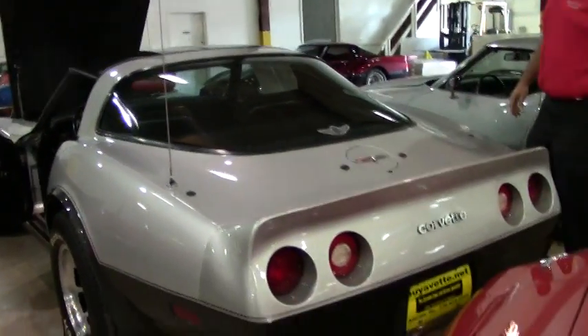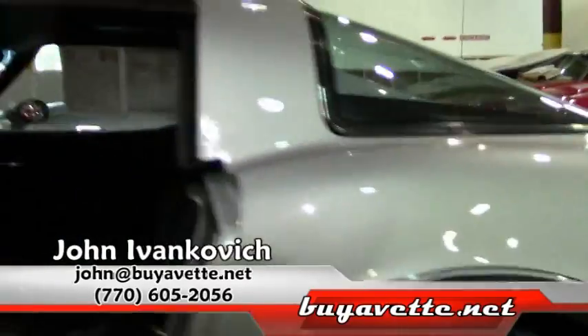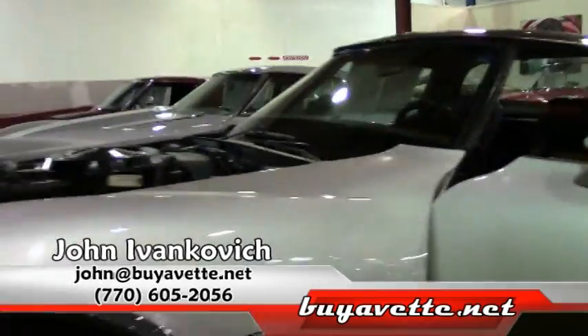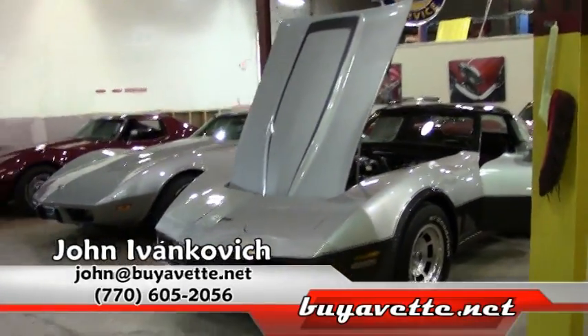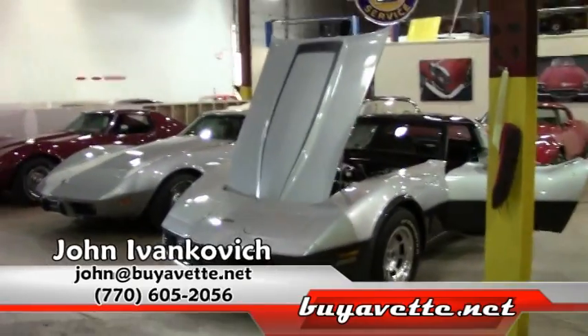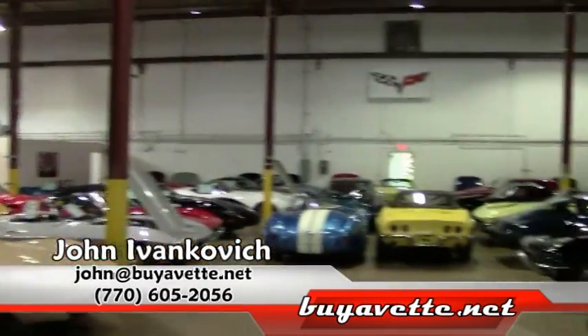Give me a call, 770-605-2056 or email me john at buyavet.net so we can schedule a ride in this or any of our hundreds of Corvettes we have in stock. We appreciate your time today. If you have any questions, just let me know. Thank you.